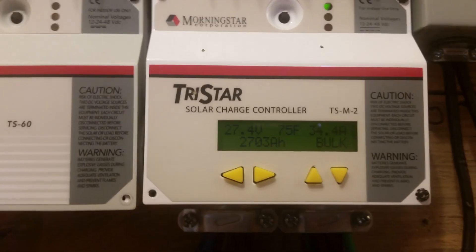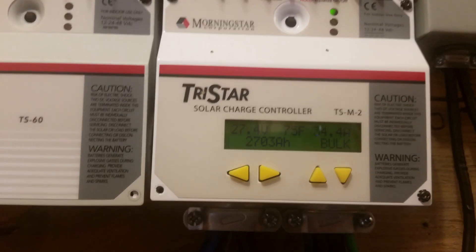So 34.4 at 24 volts would be 68.8 at 12 volts. That's good solar production. The batteries are almost completely full. As long as we're doing laundry while the sun is shining, we do not need the generator.